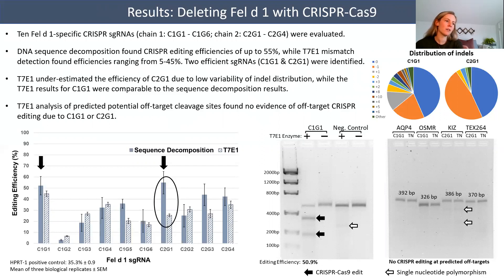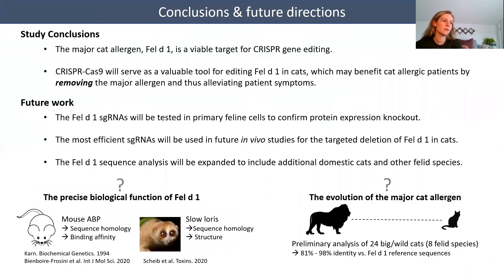A preliminary T7E1 analysis of predicted potential off-target cleavage sites found no evidence of off-target CRISPR editing due to guides C1G1 or C2G1, as depicted in the gel on the right. Taken together, our results have demonstrated that the major cat allergen Fel-D1 is a viable target for CRISPR gene editing. Our work suggests that CRISPR-Cas9 will be a valuable tool for editing Fel-D1 in cats, which may benefit cat allergic patients by removing the major allergen at the source and thus alleviating patient symptoms.